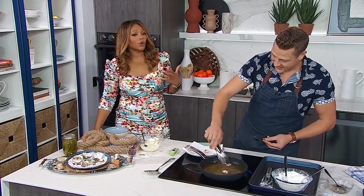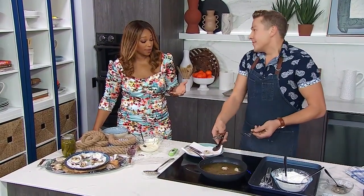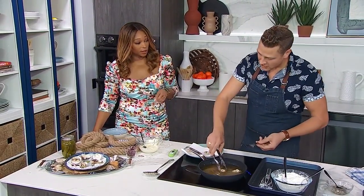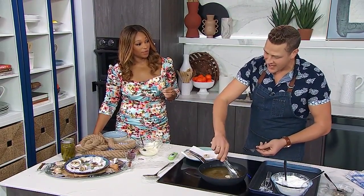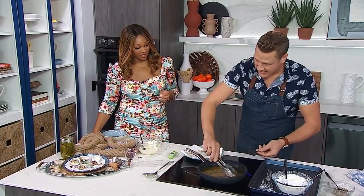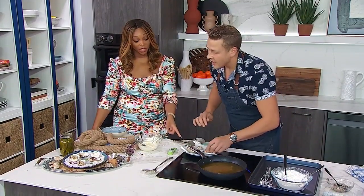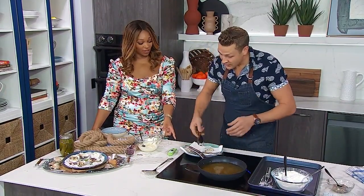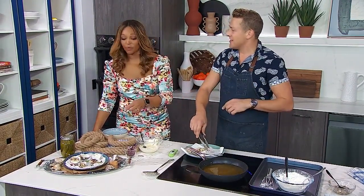Oysters — I'm not over the top for them; that's really my daughter and my husband. They love any seafood and shellfish. But me, I still like them. Raw versus fried — as you said, fried might be an easier way to step into it. It's more approachable at the beginning. But of course, in my opinion, nothing beats a really fresh oyster with a little squeeze of lemon or a little bit of horseradish.